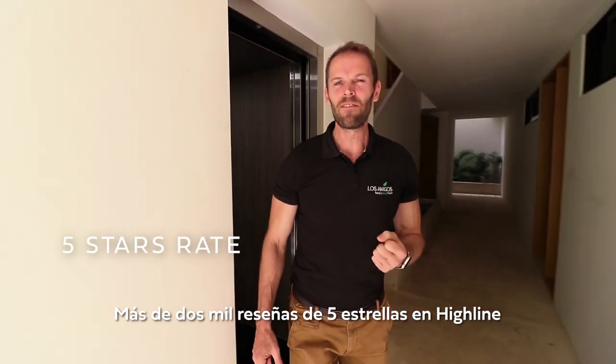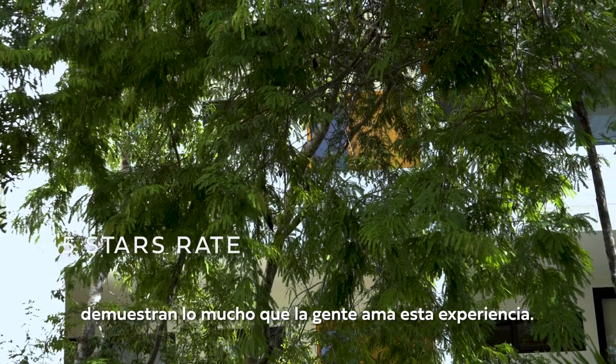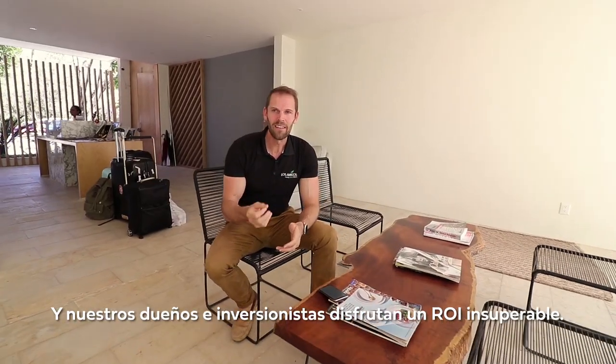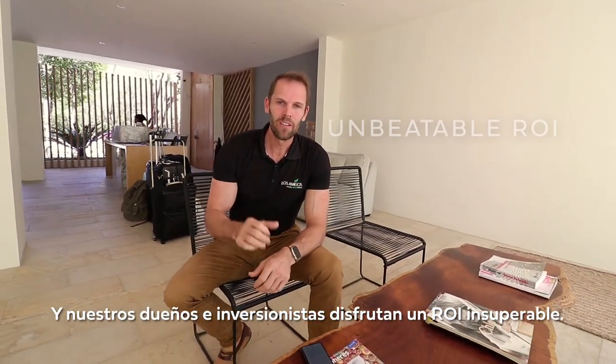More than 2000 five-star reviews on the Highline show how much people love the experience. And our owners and investors are enjoying an unbeatable ROI.